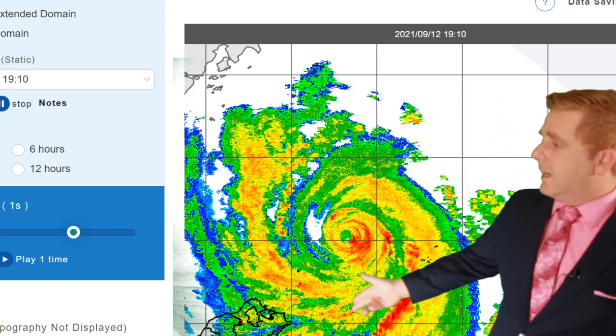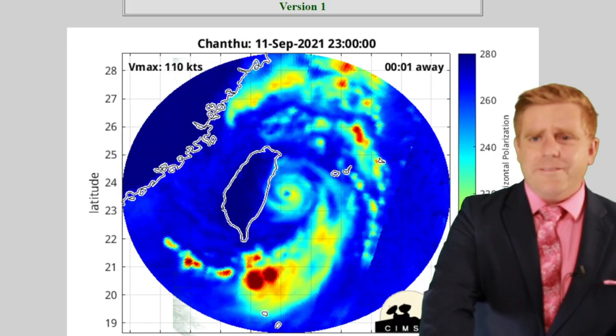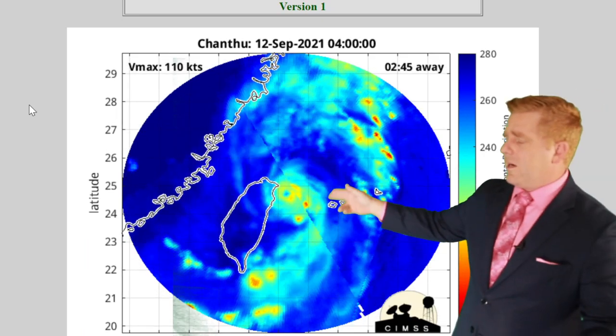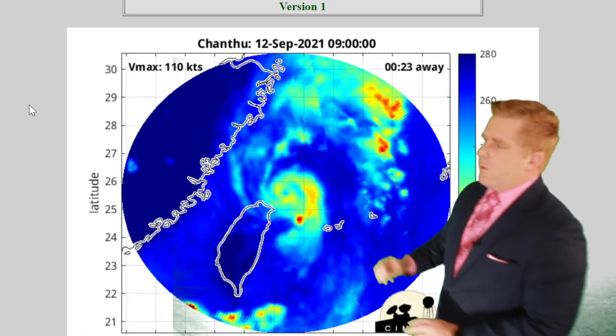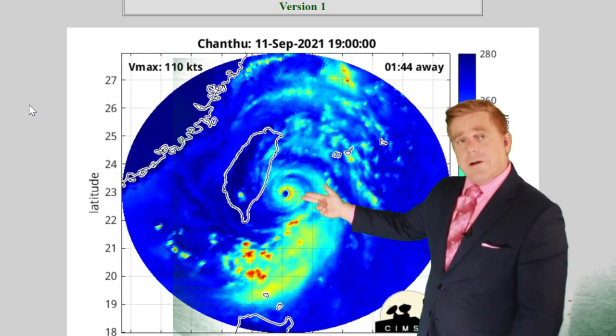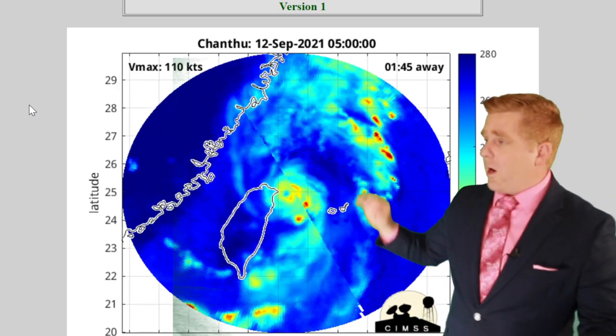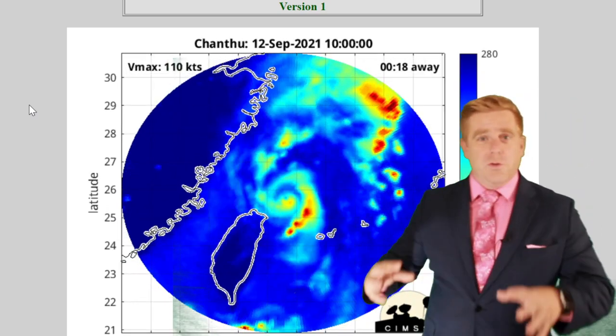This storm just kind of threaded the needle as it pushed off towards the north. Just take a look at this microwave imagery and get an idea of what I'm talking about — as we peer through the upper level clouds, you can see that defined low-level circulation where that inner eye wall was. That's where those winds up and over 200 kilometers per hour were. And it does look like the core of those winds stayed offshore.